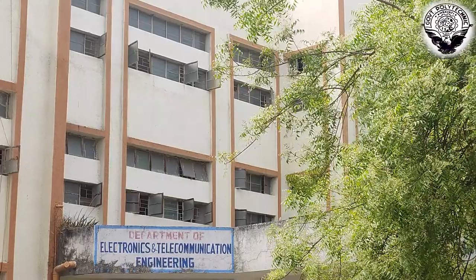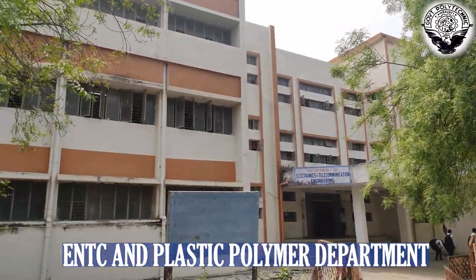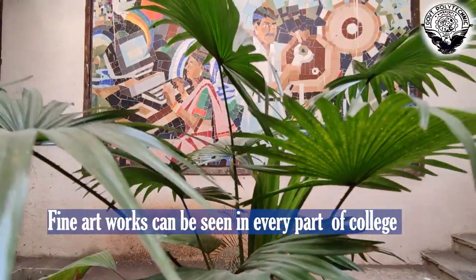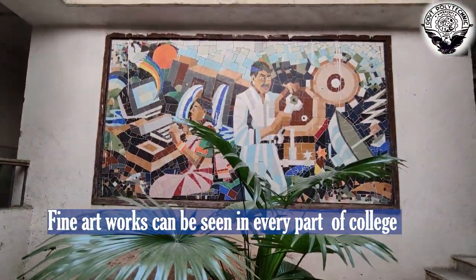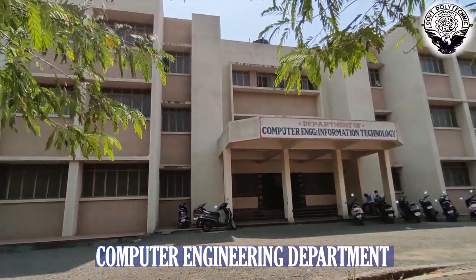This is the Electronics and Telecommunication building, which also includes the Plastic and Polymer Department in the same building. And this huge building is the Department of Computer Engineering.